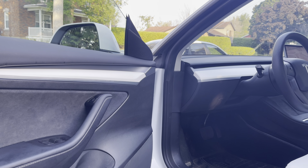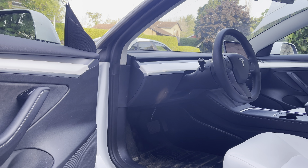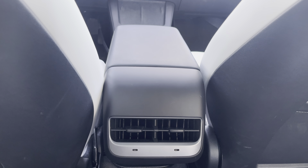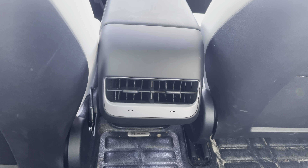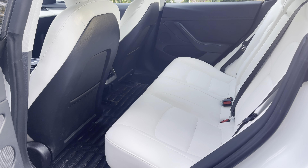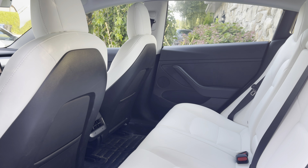Moving on to the interior — this model has the all-white interior. Personally I didn't think I would like it, but after driving it for just one day I'm attached to the all white. I think if I get a Tesla I'm going to get the all-white interior. It requires a lot of maintenance, but I think it's well worth it. The seats are made out of synthetic leather, still very comfortable to sit in, no complaints there.